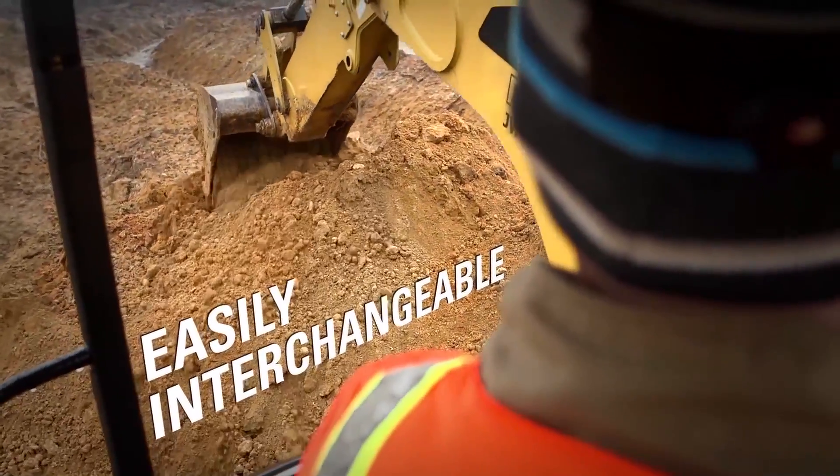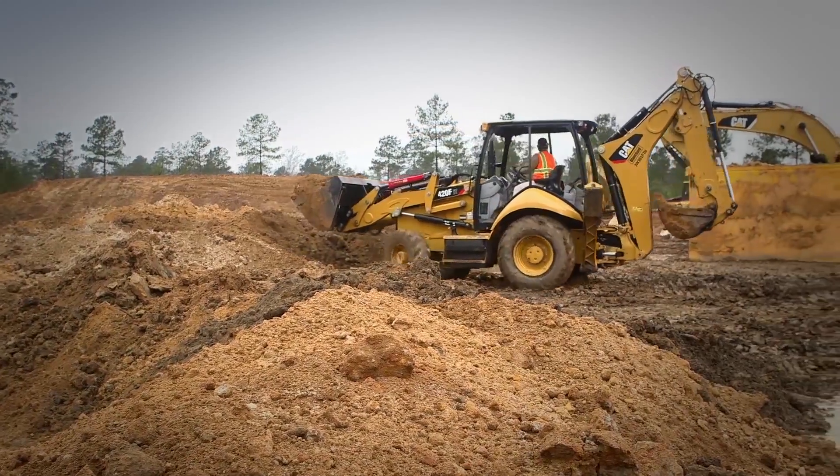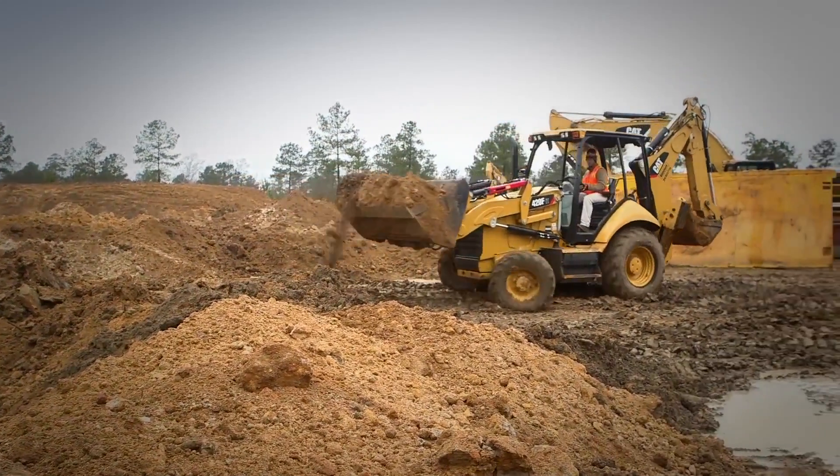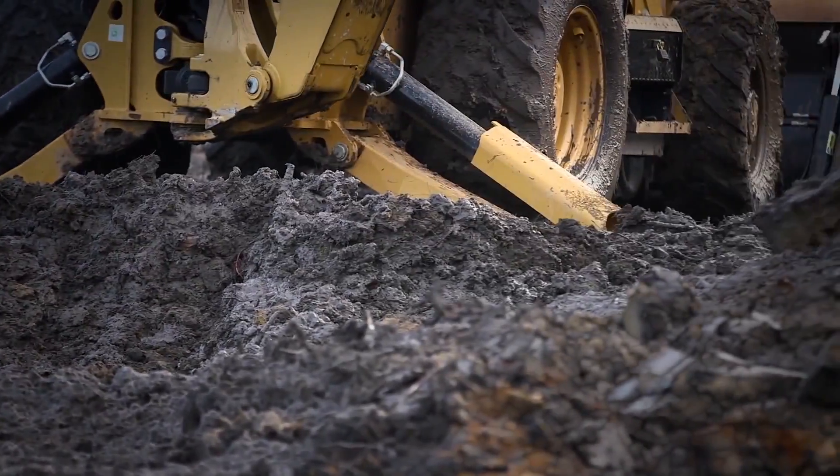We use a 4-in-1 bucket for moving material, we use angle brooms for cleaning up the job site, we use forks for moving pallets of material or structures — things of that nature. So having that versatility is very important to us.